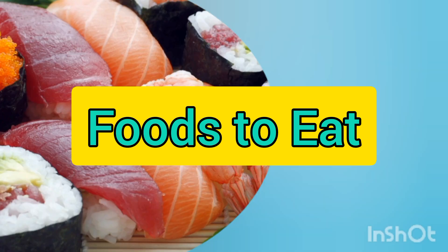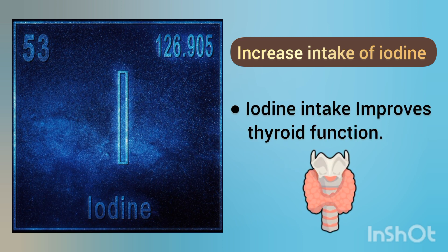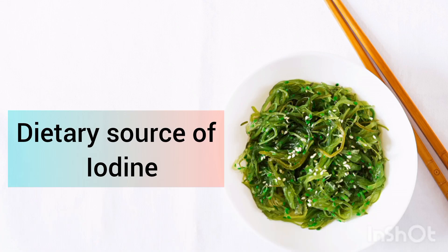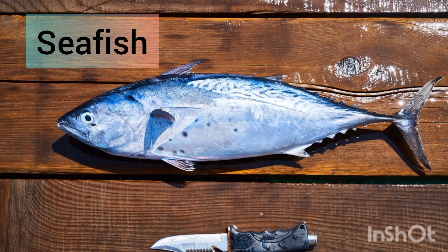Foods to eat: increase intake of iodine. Iodine is a very important component of thyroid hormone. Iodine intake improves thyroid function. Dietary sources of iodine are seaweeds like kelp, kombu, and sea fish.